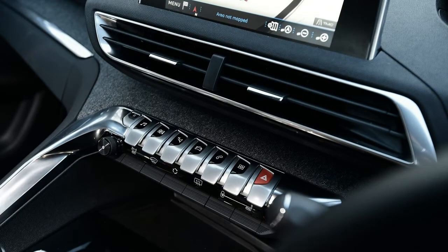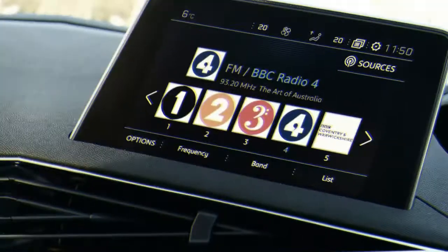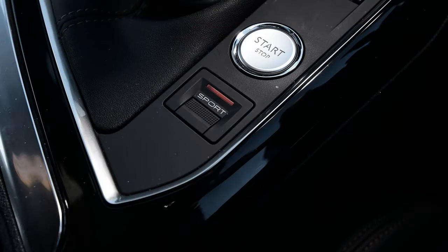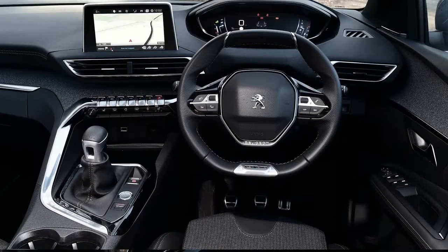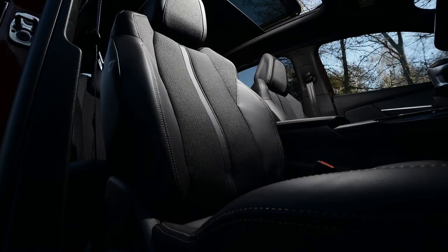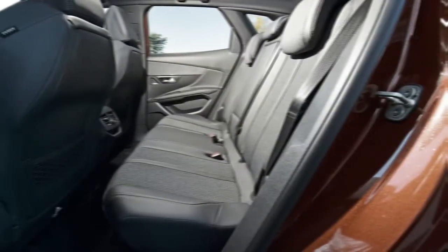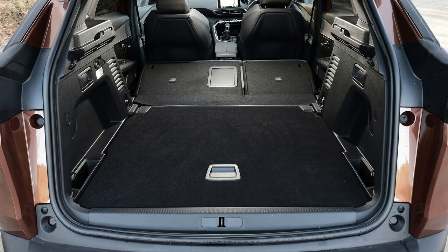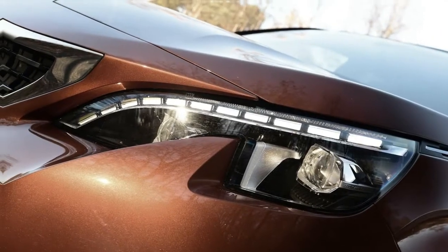While the Peugeot 3008 has yet to feature in our Driver Power Customer Satisfaction survey, Peugeot as a brand finished in 13th place, beating the likes of Porsche, BMW and Volvo. That bodes well for the 3008, which feels well-built from first impressions. It's impossible to guess how reliable it will be in the long run, so we'll have to wait for a future survey to find out. Where the car has proved itself is with its safety rating. The 3008 features a host of safety equipment and driver aids, including automatic emergency braking as standard. Extra kit includes blind spot detection, lane keep assist, driver attention alert and adaptive cruise control. Euro NCAP awarded the car five stars after crash-testing it in 2016.